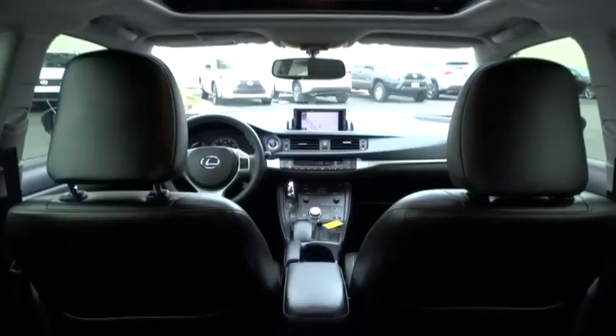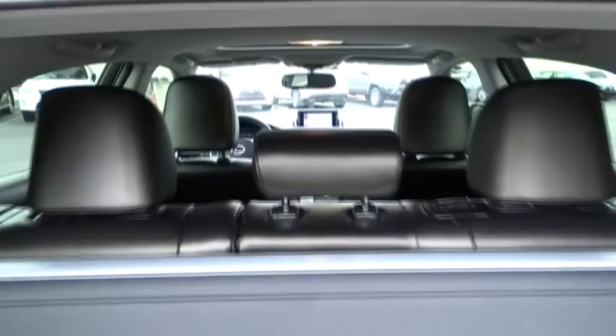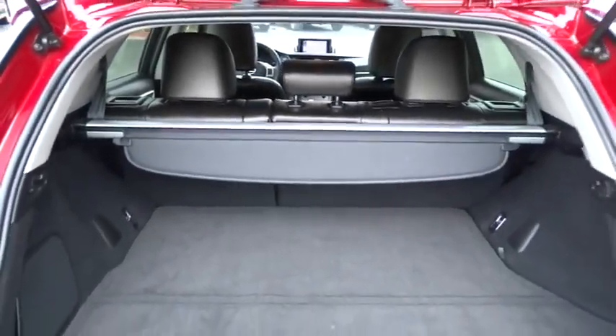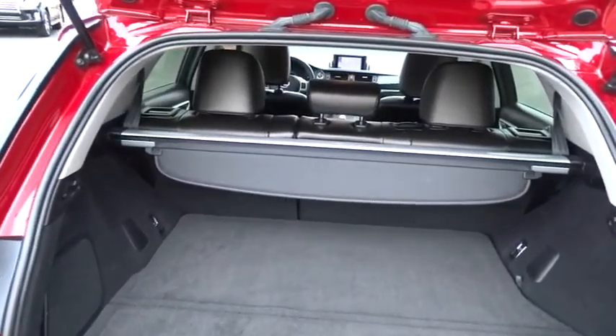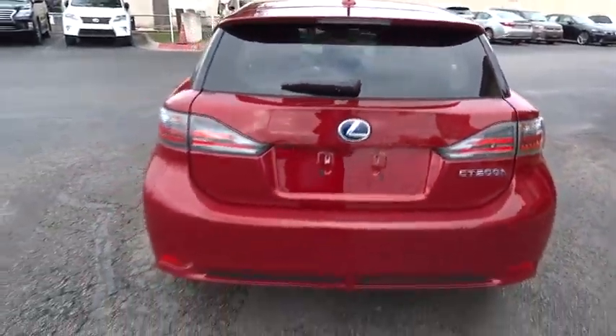Floor mats, aluminum wheels, cruise control, four-wheel disc brakes, FWD, rear defrost, climate control, AM FM stereo radio, MP3 player, child safety locks, bucket seats. A vehicle like this doesn't come along every day.